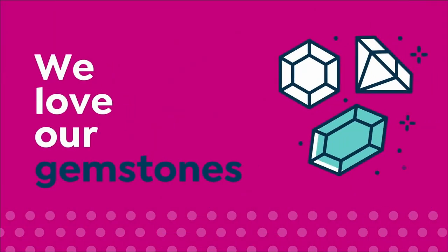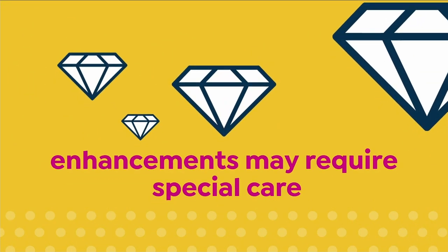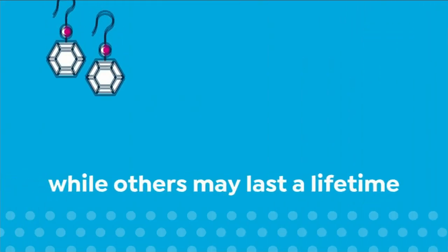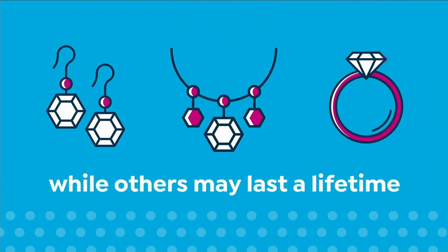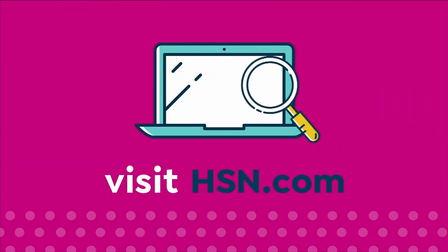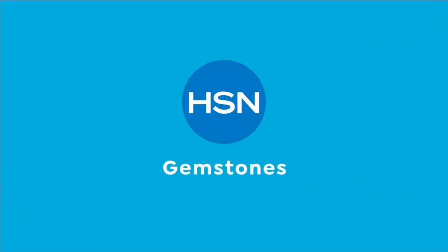We love our gemstones to be beautiful, colorful, and durable — that's why we give some of them a little more love. Enhancements may require special care and may not be permanent, while others may last a lifetime. For more information, visit HSN.com and search gemstone care to see our gemstone enhancement chart.